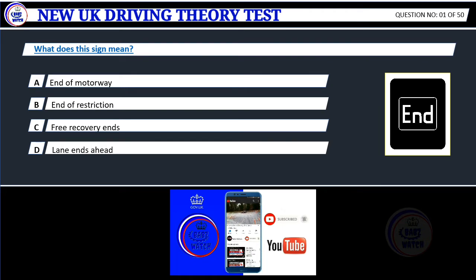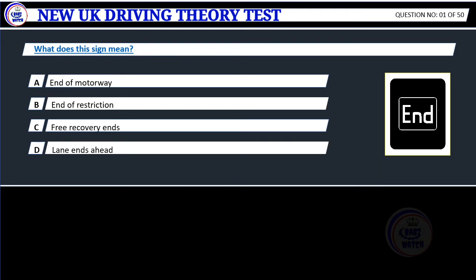Question 1. What does this sign mean? A. End of motorway. B. End of restriction. C. Free recovery ends. D. Lane ends ahead.